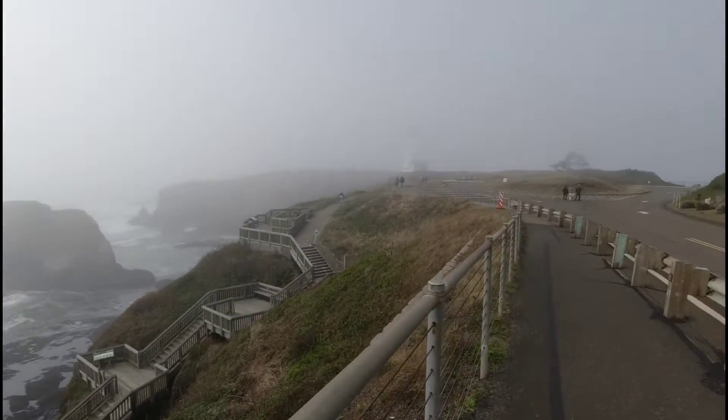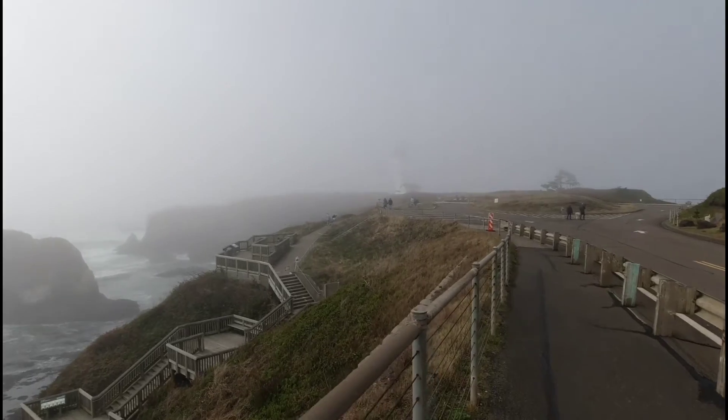Heceta Head Lighthouse — that sounds about right. We're going to go see if we can see it. It's pretty foggy. You can just make out the lighthouse in the fog there.